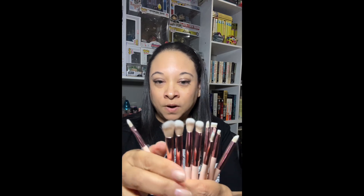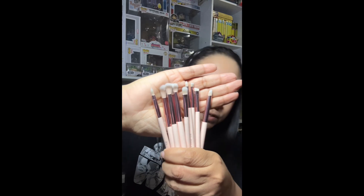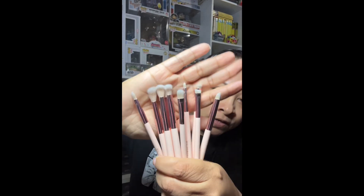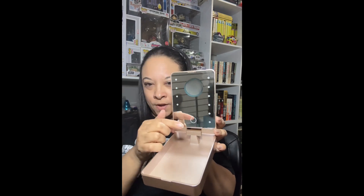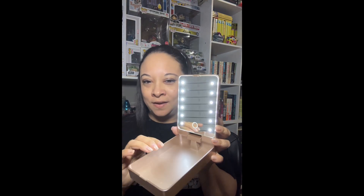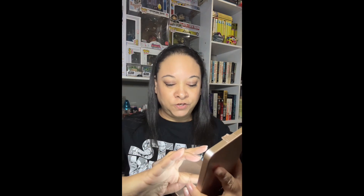You could absolutely do a full face with these brushes — they're really nice and really soft. Let me show you the LED light because I haven't charged this yet, so straight out of the package... there we go — there's the light! I won't blind you. Yeah, that's straight out of the box, this is going to be so nice.